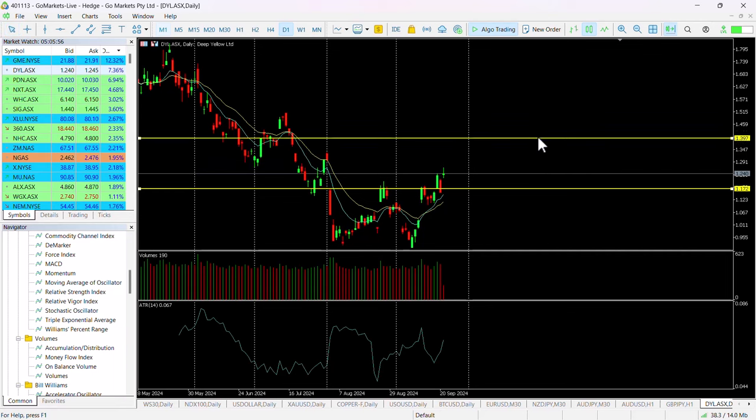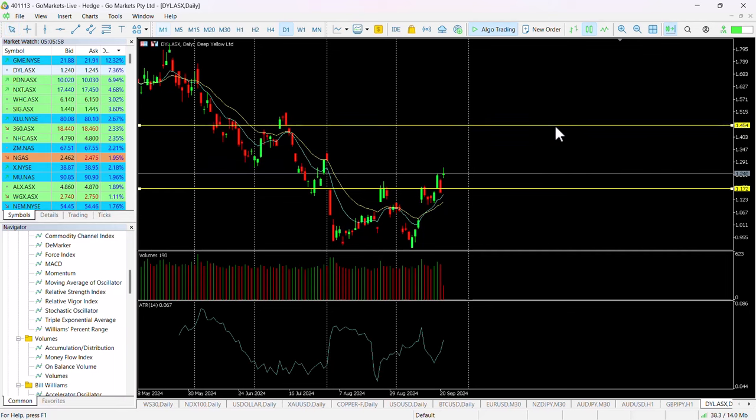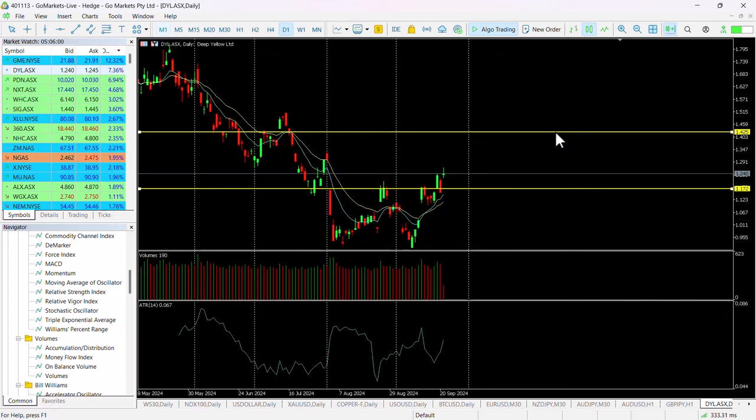We suspect we'll see some continued buying into this stock to take it up to that 140 level, and that would represent from today's price somewhere in the region of 14 percent.